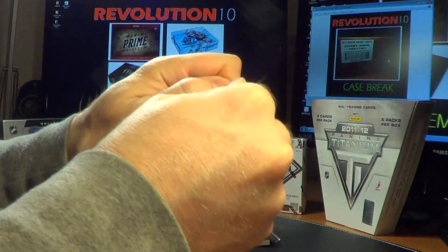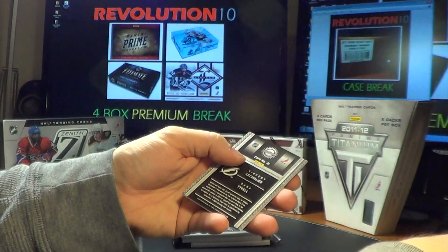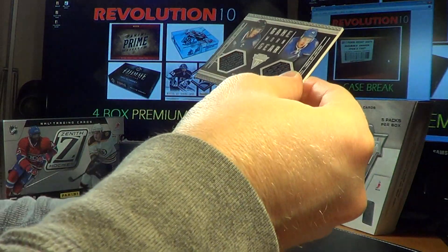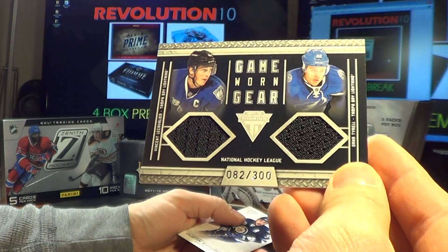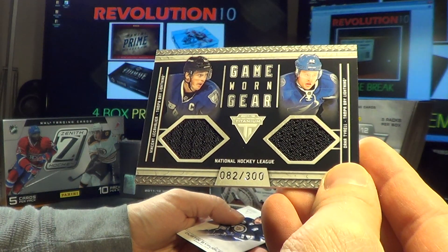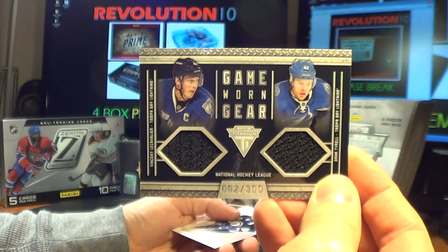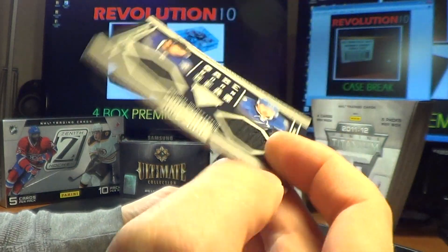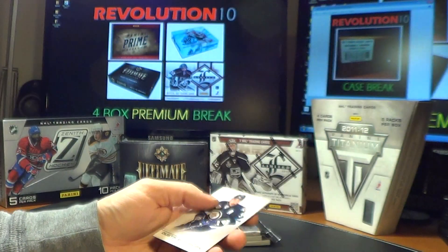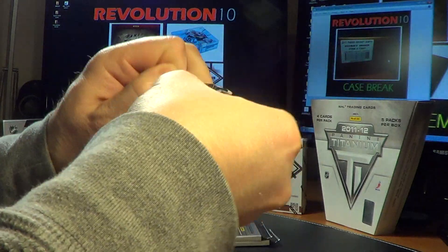Next pack: we have a dual Game Worn Gear numbered 82 of 300 for the Tampa Bay Lightning — Vincent LeCavalier and Dana Tyrell. Nice hit for the Lightning.